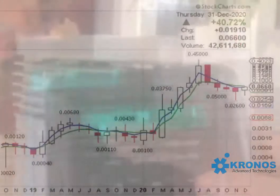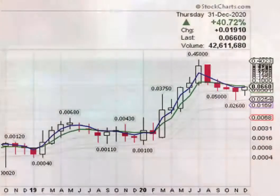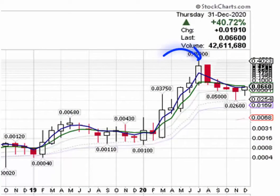Looking at a chart of Chronos Advanced Technologies, it basically shows that the company has been on a four-month decline, coming from a price high of 45 cents to a price low of 0.035. What I'm looking for in order for this stock to advance higher to the upside is a breakout in price above nine cents.